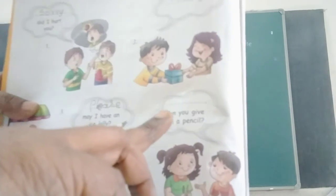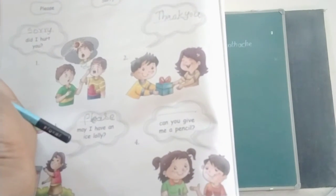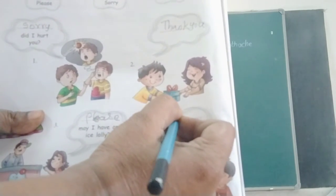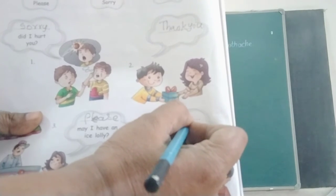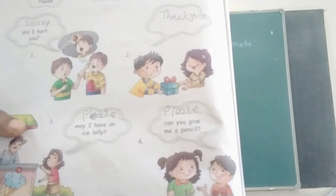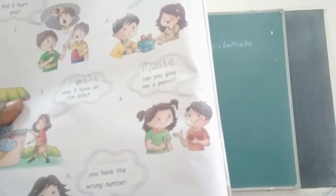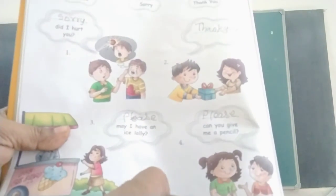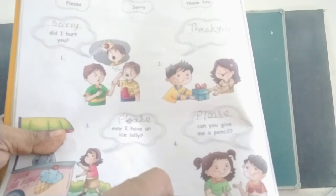Fourth one: Can you give me a pencil? — Please. P-L-E-A-S-E. Please. Can you give me a pencil? Please. Fifth one: You have the wrong number. — Sorry. S-O-R-R-Y. Sorry.